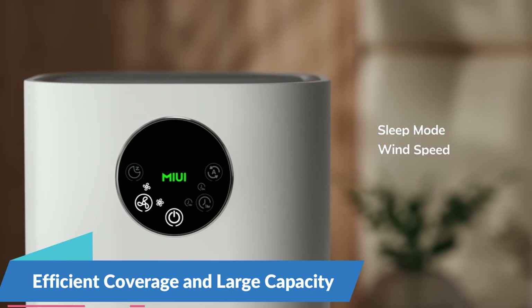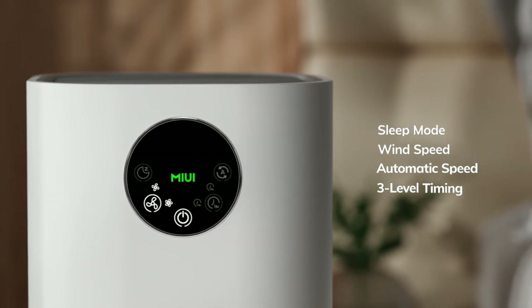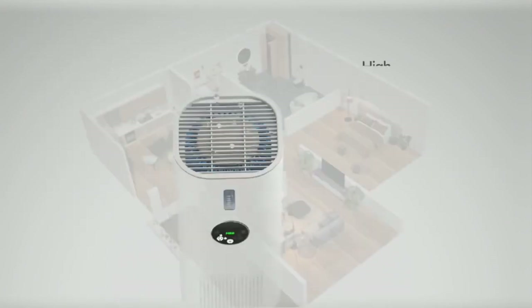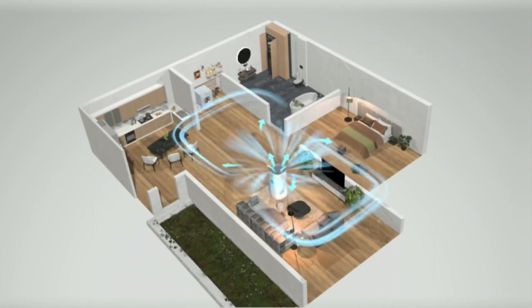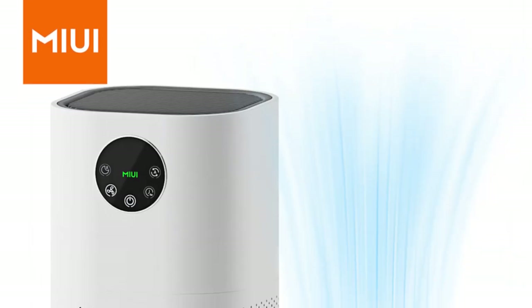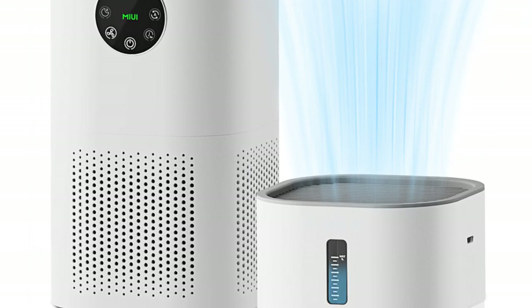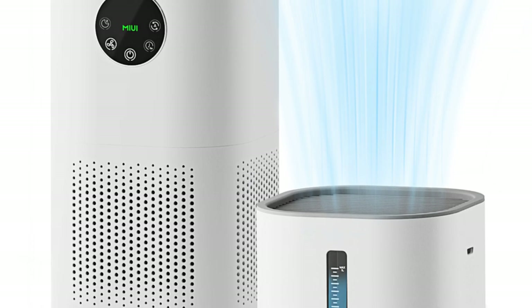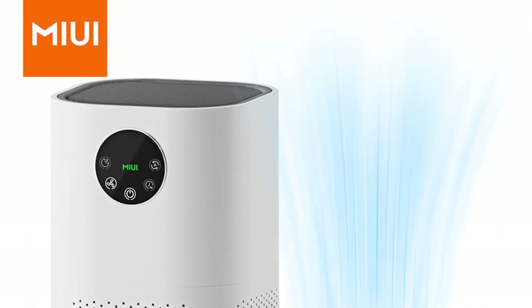With noise levels as low as 30 dB, the MIUI Air Purifier is designed to cater to larger living spaces, with an application area ranging from 35 to 60 square meters and a capacity of 255 CFM, delivering powerful and efficient air purification so every corner of your home receives the benefits of clean, fresh air. Featuring a user-friendly interface and straightforward controls, it is simple to operate and accessible to users of all ages. With a power supply of direct current and low energy consumption of 24W, this is the best option for you to buy.